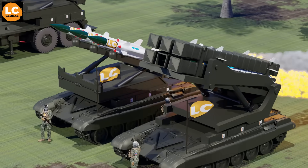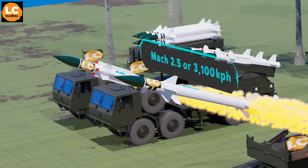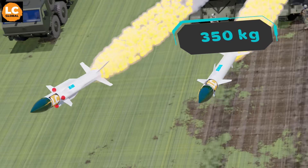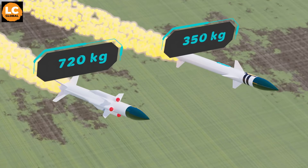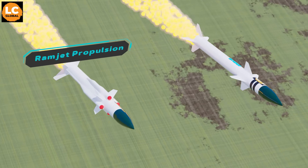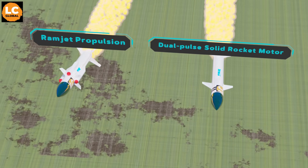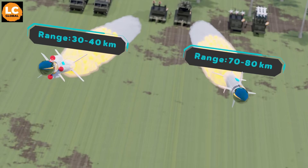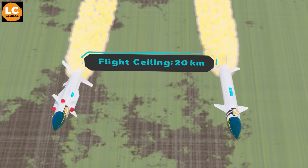These missiles also share the same speed of Mach 2.5, or 3,100 kilometers per hour, but the NG is lighter at only 350 kilograms compared with the other variants, which weigh 720 kilograms. The NG is lighter because it no longer uses ramjet technology and instead has a dual-pulse solid rocket motor. That dual-pulse solid rocket motor is also why the NG reaches 70 to 80 kilometer range compared with the Prime's 30 to 40 kilometers. All of them have a flight ceiling of 20 kilometers.